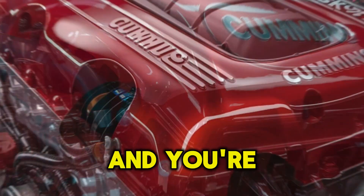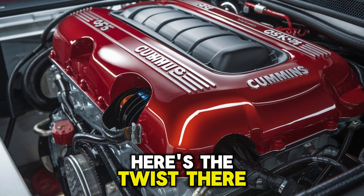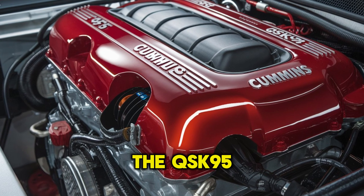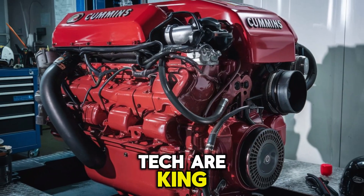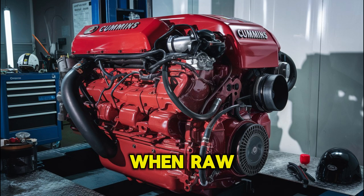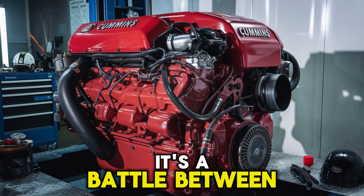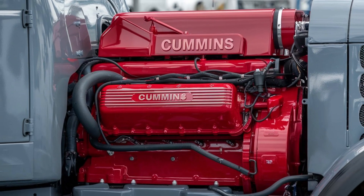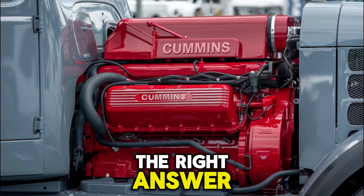We're at the final stretch, and you're probably wondering who's the winner. Here's the twist: there is no universal champion. The QSK95 dominates where emissions, efficiency, and cutting-edge tech are king. The 3616 is your go-to when raw, time-tested reliability is non-negotiable. It's a battle between evolution and legacy, between tomorrow and yesterday. And depending on what your operation demands, either one could be the right answer.